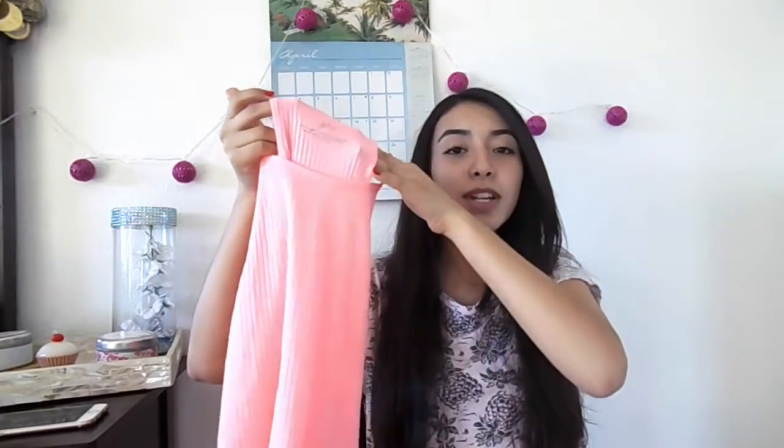The next store I went to was Aeropostale and they have some pretty good sales there so I did get quite a few things. The first item I got was this bright pink halter top and it's from the Live Love Dream collection.